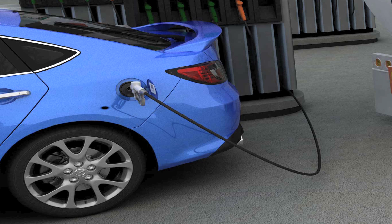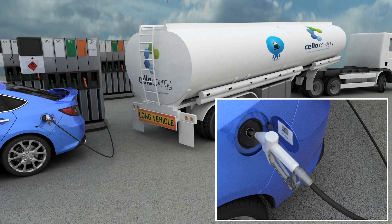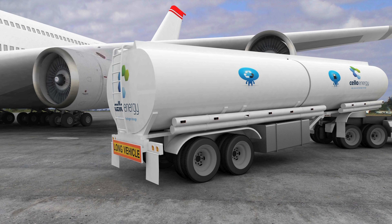Also when people fill their vehicles they're used to using a virtually foolproof liquid pump and they stand there for maybe three minutes and then they put enough energy in their vehicle to drive 300 miles or 500 kilometres. So any new fuel has got to fit in with the existing infrastructure and the existing way of doing things.